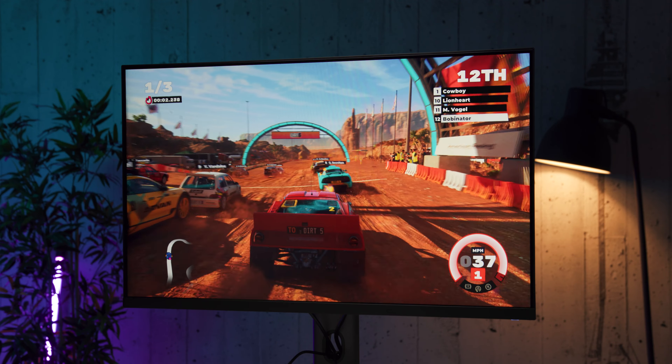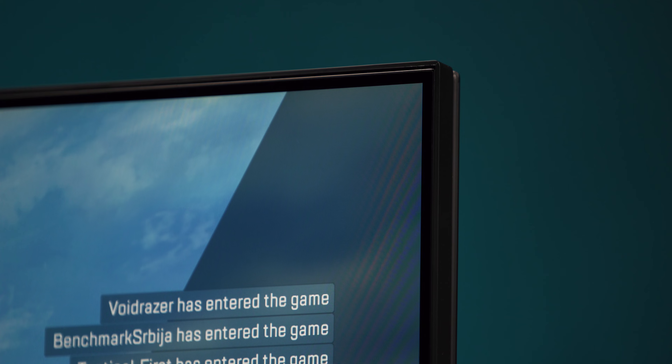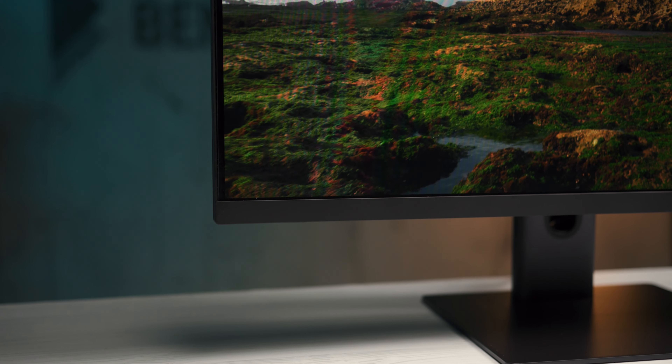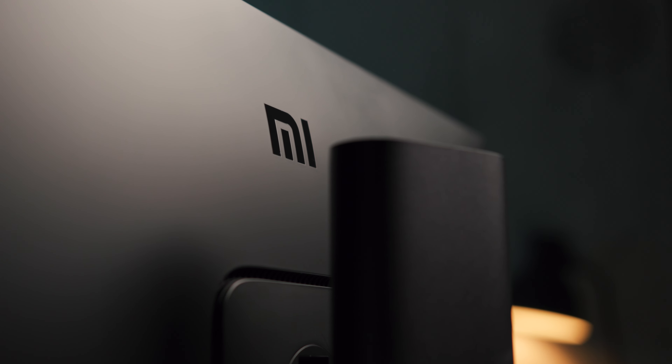Upravo ovakvi modeli su trenutno i najaktualniji u ponudi mnogih proizvođača, neke od njih smo vam i predstavili na našem kanalu. Kada je dizajn u pitanju, praktično ništa u vezi ovog modela ne asocira na gaming, što je zapravo i veoma dobra stvar. Na tržištu je već dovoljno gaming uređaja sa istaknutim gaming detaljima koji nekada i bodu oči, pa je ovakav monitor osveženje koje će neki korisnici možda i preferirati.